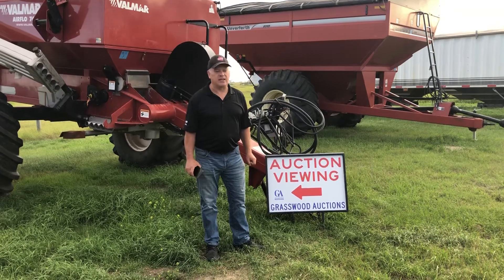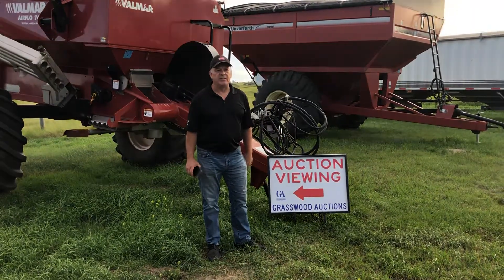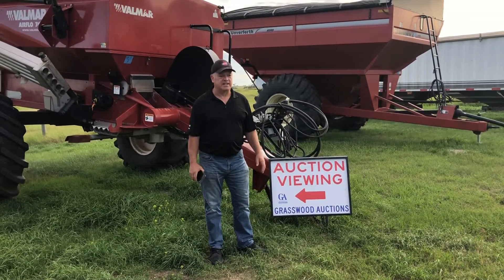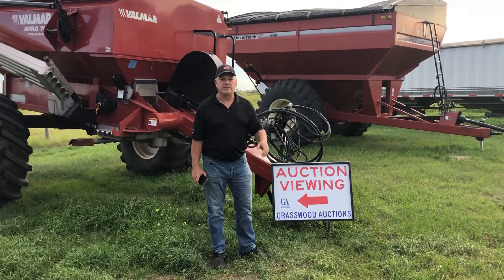And if anybody in the area has anything for consignment, get a hold of us because Jim Etter is a good guy and they're doing great here at Etter Seeds — we're selling some excess equipment for them. So if you'd like to put anything in the sale, please give us a call. Thank you, and we'll see you at the auction sale.